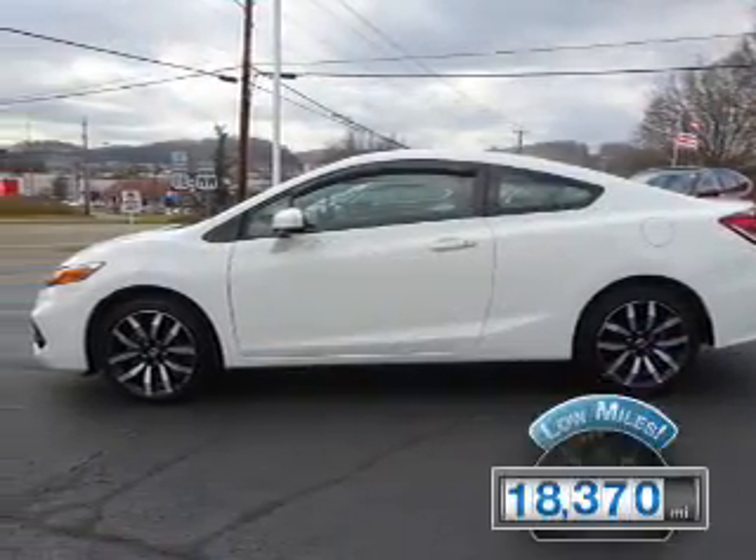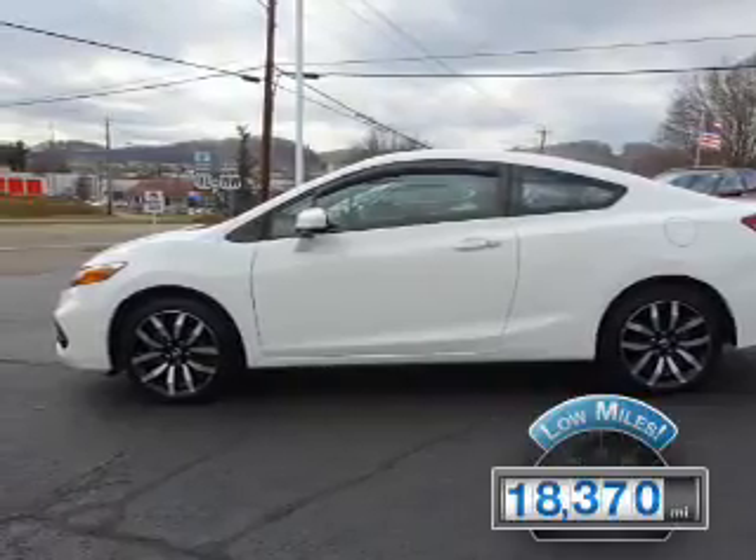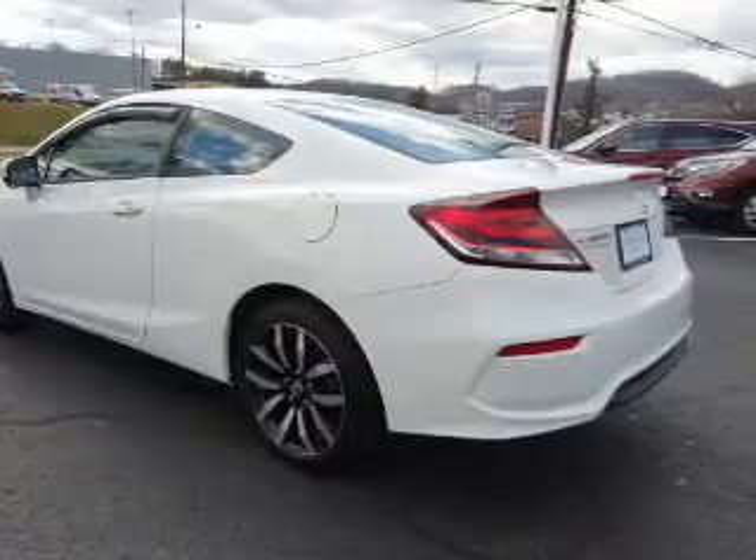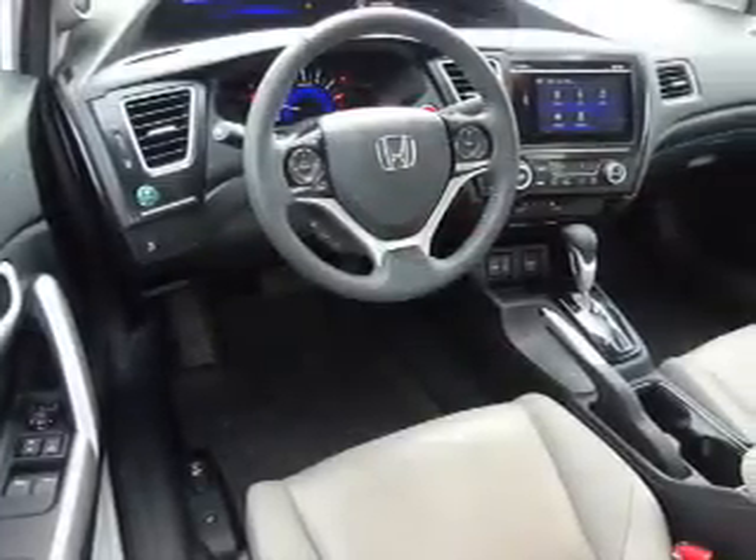With fewer than 20,000 miles, this vehicle has a long road ahead. The features include a power sunroof, electric trunk, premium rims, and heated outside mirrors.